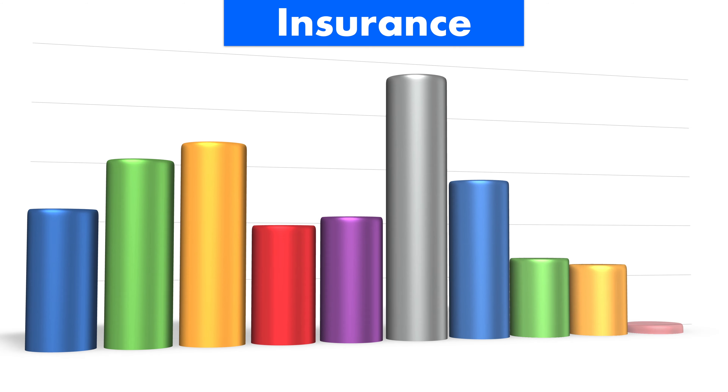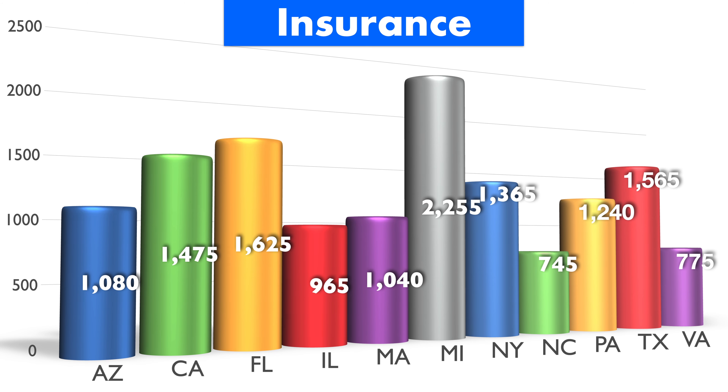We'd be talking about $1,080 in Arizona, $1,475 in California, $1,625 in Florida, $965 in Illinois, $1,040 in Massachusetts, $2,255 in Michigan, $1,365 in New York, $745 in North Carolina, $1,240 in Pennsylvania, $1,565 in Texas, and $775 in Virginia.